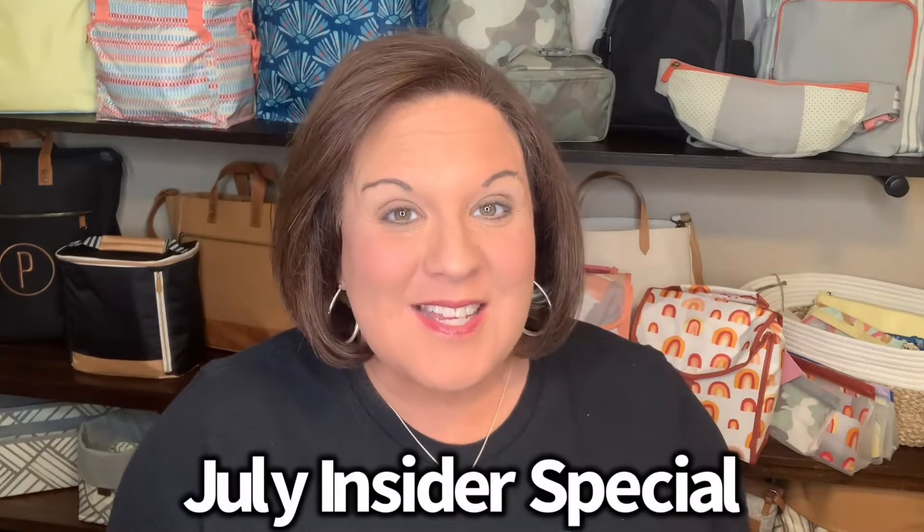Hi, it's Amy Pinkston, your Pink Bag Lady, and I want to make sure that you know what the July Insider Special is so that you do not miss out. We have two exciting things that are actually going to be offered in July, so let me get started with all the fun.